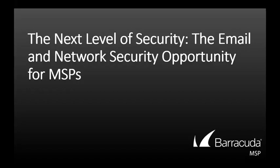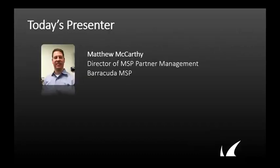Hello, and thank you for joining us for today's webinar, The Complete Email and Network Security Portfolio. I'm Amber Noble, a Marketing Specialist at Barracuda MSP, and I'm happy to be moderating today's session. Today, I'm joined by Matthew McCarthy, Director of MSP Partner Management here at Barracuda MSP.